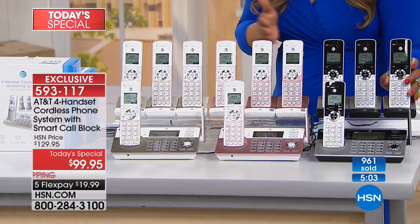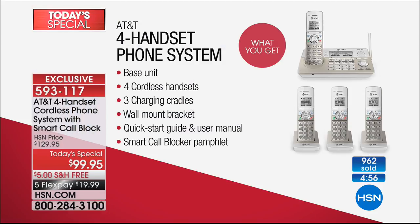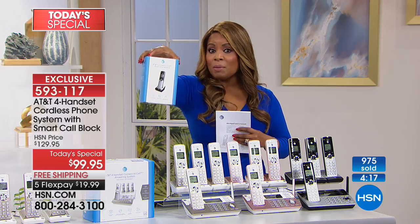Let me go over the offer again. It's a four-handset home system with a digital answering machine — you can check your messages when you get home or remotely when you're away. Don't be nervous about the technology; this phone will actually speak to you and walk you through the full directions. You get the base unit and four cordless handsets, with the ability to extend up to 12 handsets — perfect if you've got a larger home and want coverage in every room.